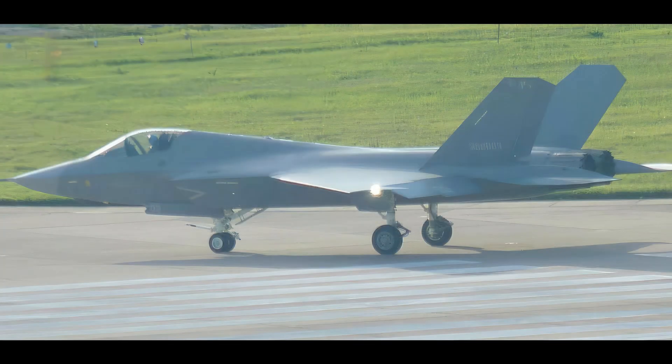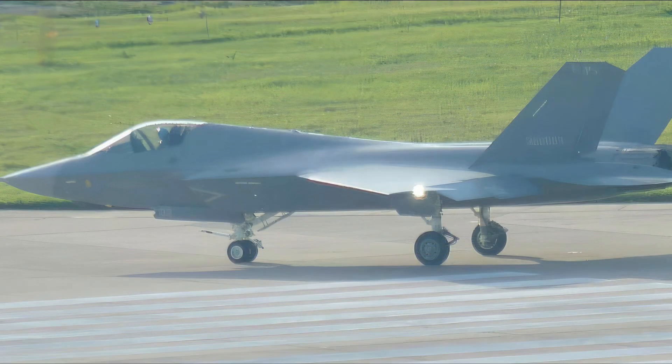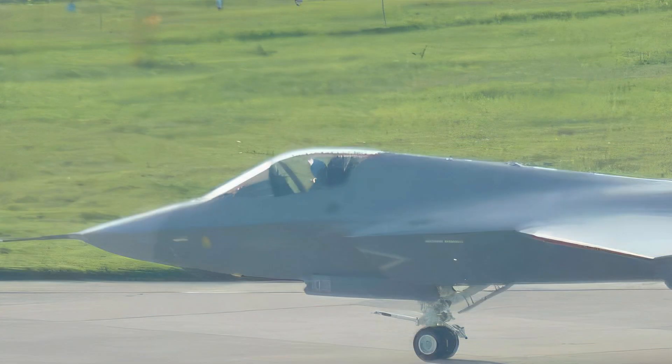The latest Chinese stealth fighter, the J-35, is in the spotlight again. A better quality photo of this medium-size fighter has appeared online, showing more details of this future Chinese Navy aircraft carrier-borne fighter jet.